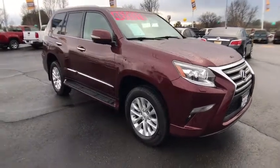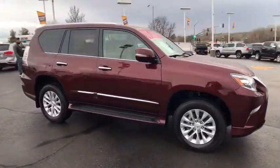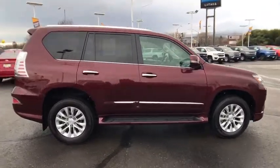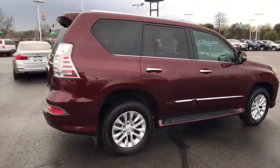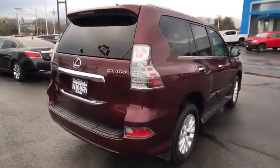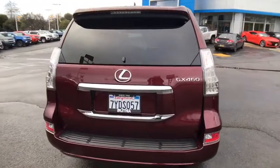The 2017 Lexus GX. The Lexus GX is a luxurious SUV that provides plenty of hauling functionality with its third-row seating, but also has the capability to take off-road. The GX lets you ride in style while still providing you with plenty of versatility.